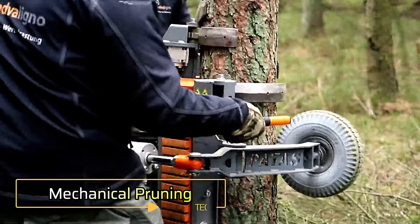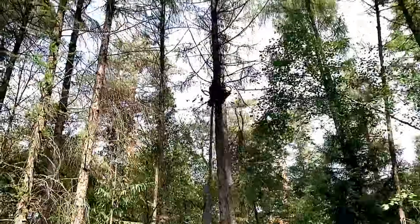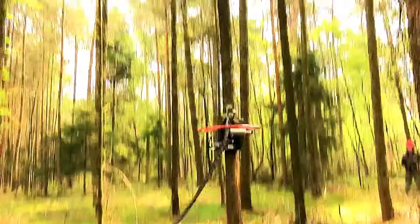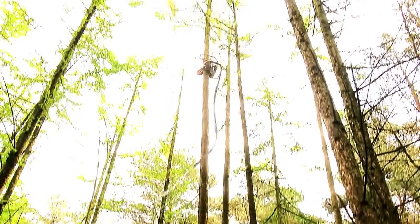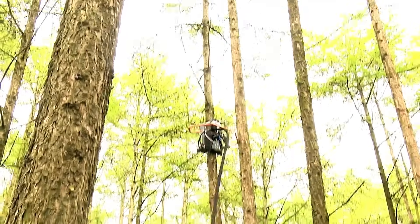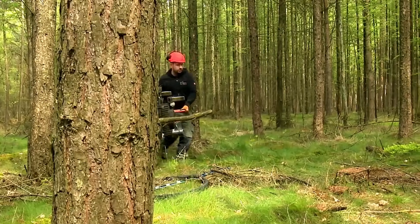Mechanical Pruning. Pruning trees like larch, spruce, alder, and pine becomes remarkably simple with this advanced machine. It can reach heights of 12 to 15 meters, making it ideal for tall trees. This method significantly boosts efficiency compared to manual pruning, saving time and effort while ensuring consistent results.